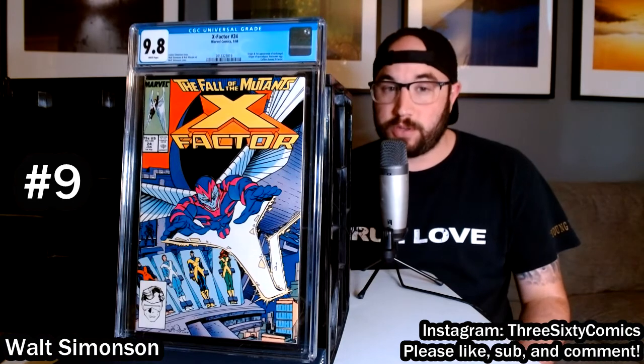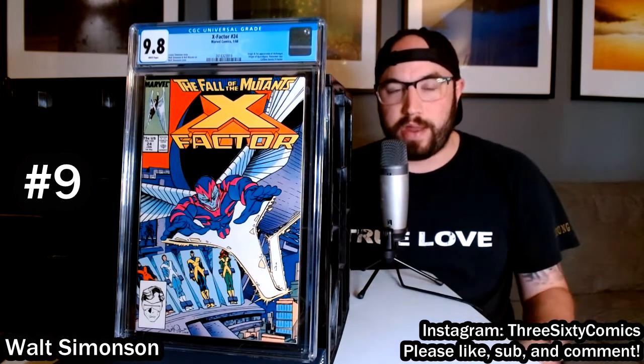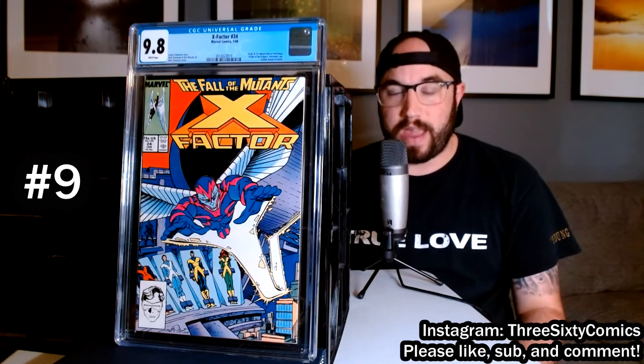X-Factor number 24 is an amazing Walt Simonson cover and the first appearance of Archangel, who you can see coming right at you, kind of breaking that fourth wall. Really great job by Walt Simonson — really awesome costume design on this character. I was never really a fan of Angel, but Archangel I really like. The rest of the team is visible in the background, and I always thought this was a really cool cover. Definitely one of my favorites. Thanks, Walt Simonson.